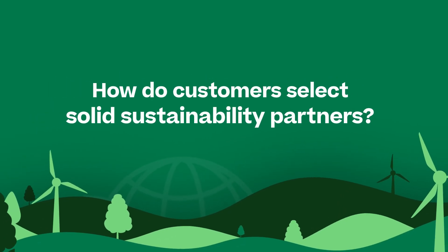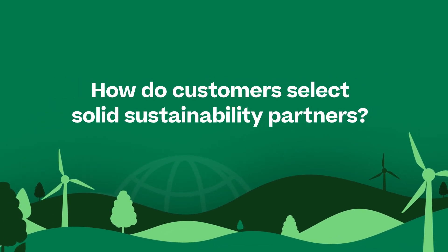Now over to NetApp's Matt Watts to get his perspective. Matt, how do customers select solid sustainability partners?